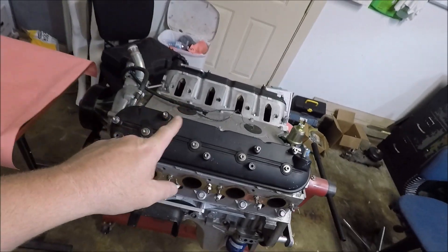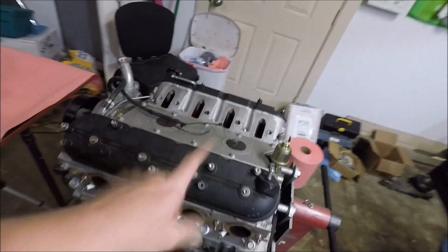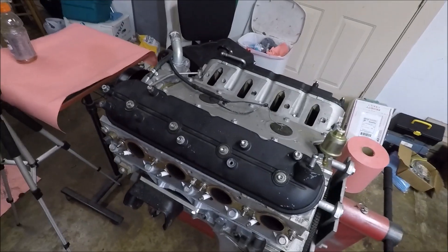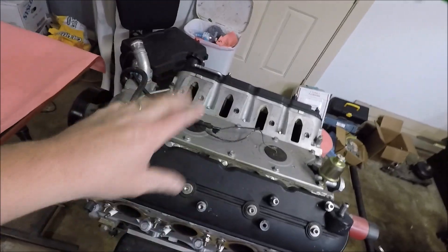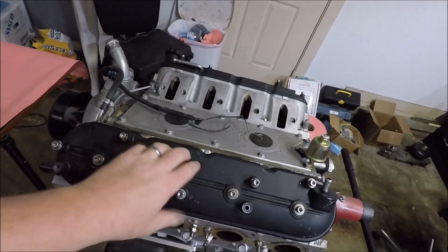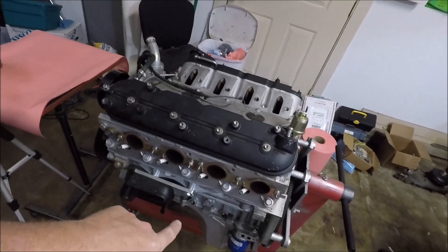I got the engine out of Project Steppenwolf, got it on a stand, and we are ready to take it apart and see if we can figure out what happened here. We're going to start by pulling the heads, see if we see any damage to any of the pistons, and if not we will continue on to the bottom end.